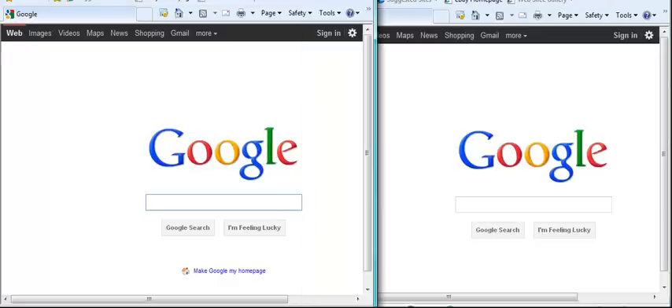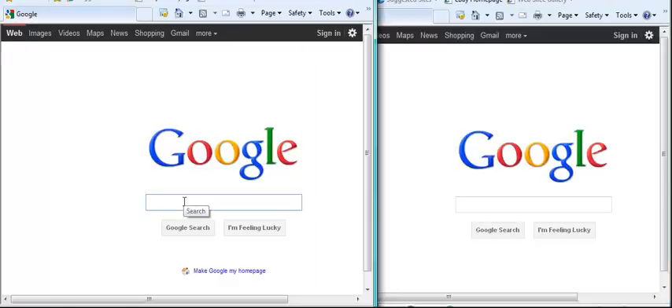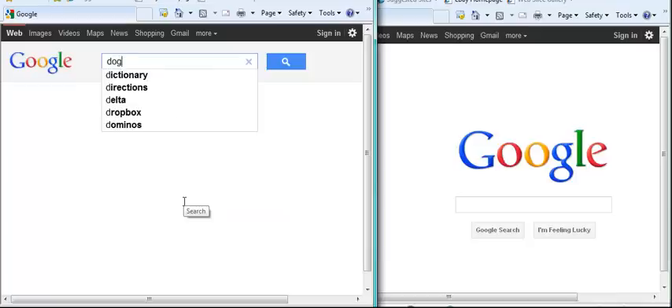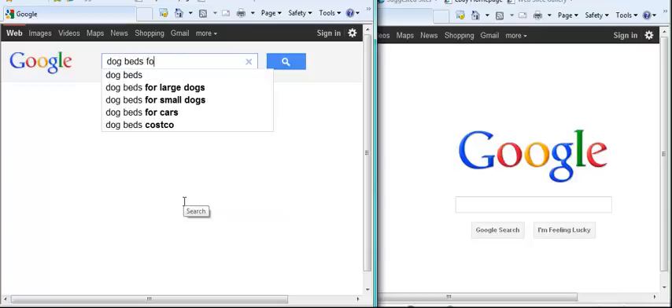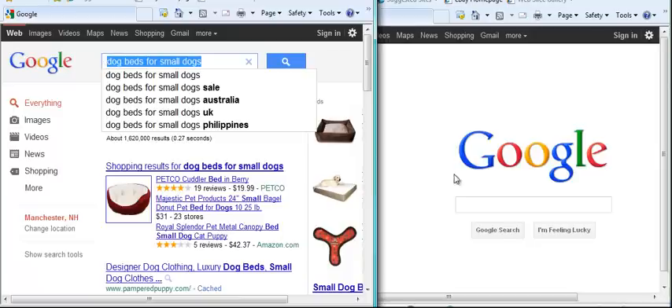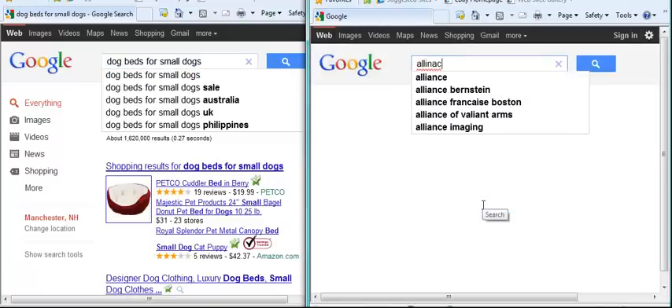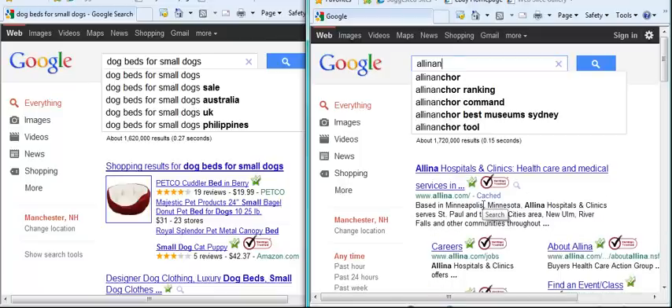What I usually do is I pull up two screens with Google. In one I'm going to type in the keyword — I'm going to use 'dog beds for small dogs' as my search term — and then over in the other screen you're going to type it in using the All-In Anchor Operator.